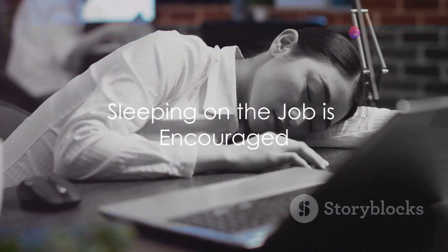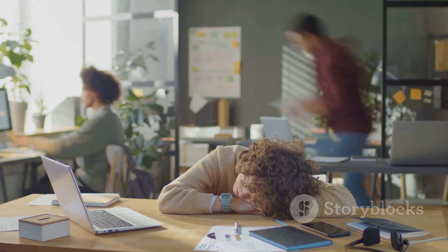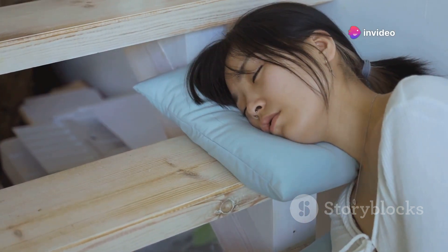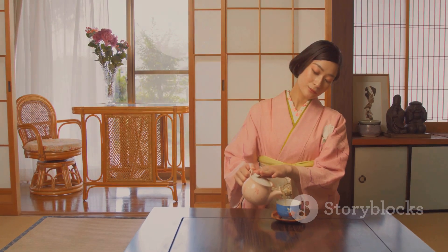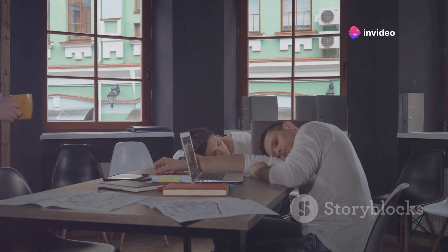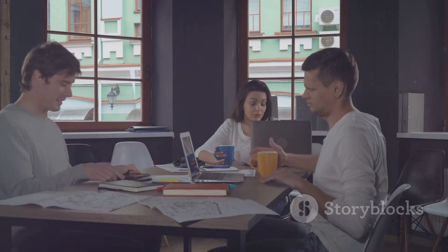In Japan, sleeping on the job isn't frowned upon. Instead, it's a sign of dedication. Catching some z's during work hours is known as inamuri, which loosely translates to 'sleeping while present.' This isn't considered a sign of laziness or a lack of commitment — in fact, it's quite the opposite. This intriguing practice is viewed as a testament to your hard work and dedication. If you're dozing off, it means you've been working so hard that you've become exhausted. The social acceptance of inamuri is a reflection of the country's work ethic, where commitment to one's job is highly valued, sometimes to the point of exhaustion.